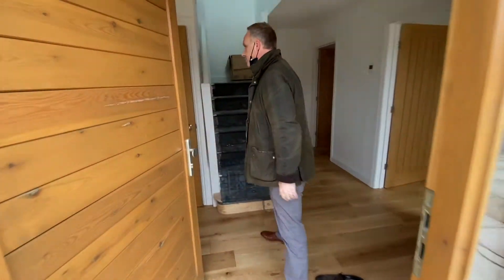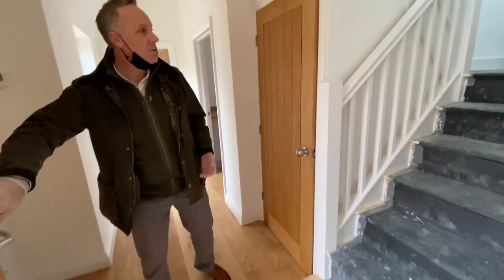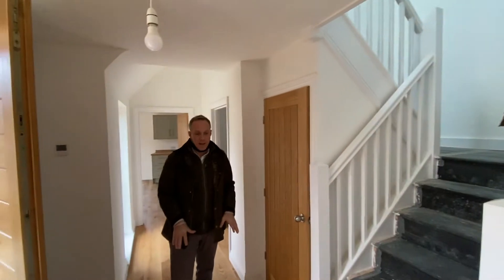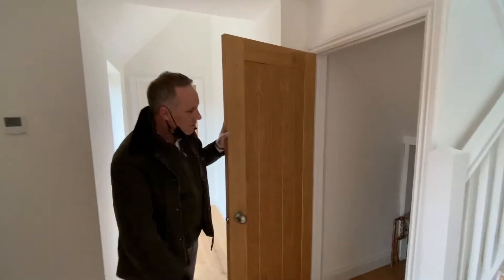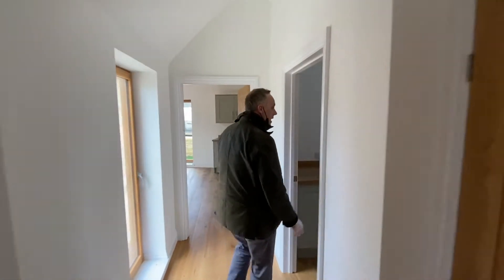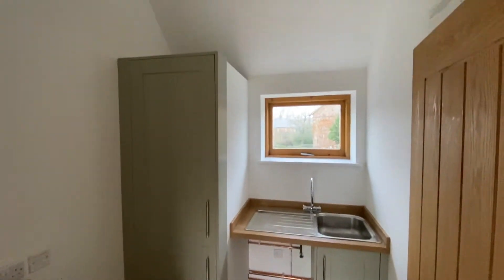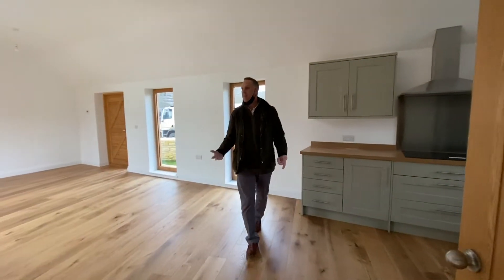Let me show you inside. As you come in, you've got a nice spacious entrance hall. Nice solid wood flooring with underfloor heating downstairs, radiator heating upstairs. We have a good-sized understairs cupboard with the manifold for your underfloor heating. We have a separate utility room, which is good — just keeps the washing machine et cetera out of the main living space.